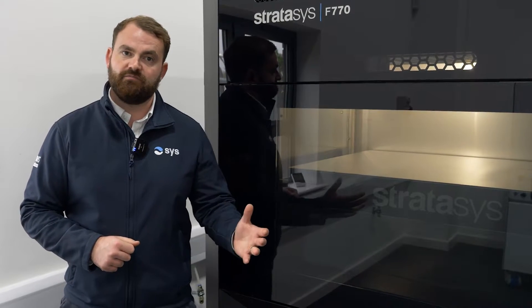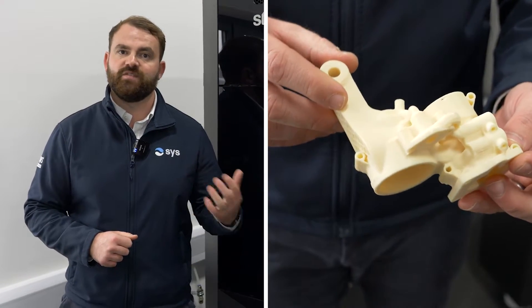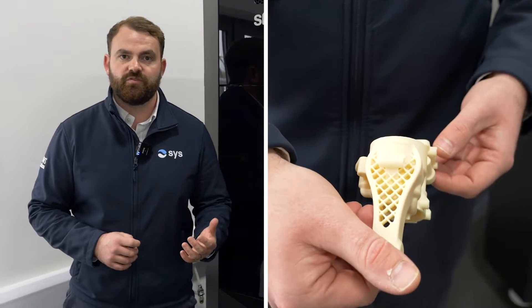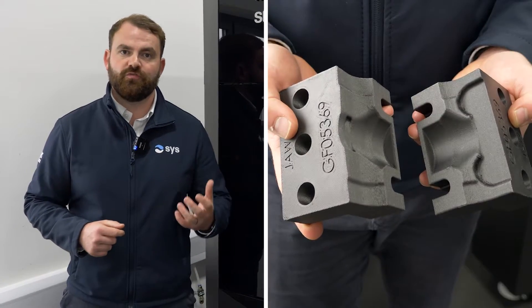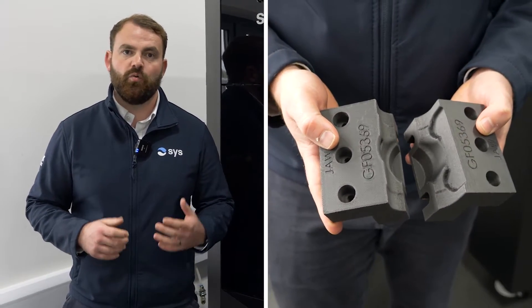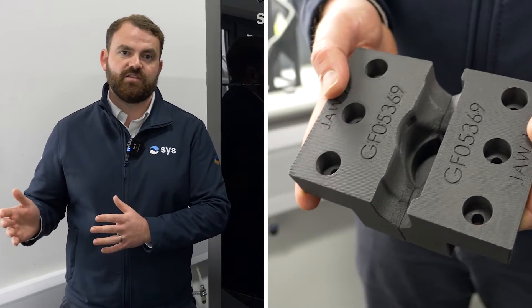Anything from a prototype, such as a functional prototype to support with testing or the development of a product, all the way through to things like manufacturing aids — for example, soft jaws or work holding to support with the machining process, or even a CMM fixture that can really aid within the inspection department.